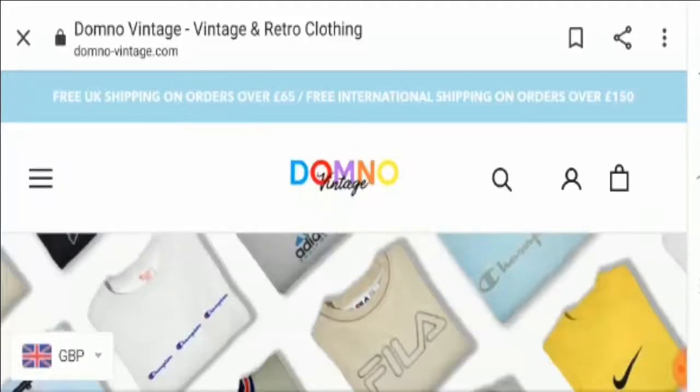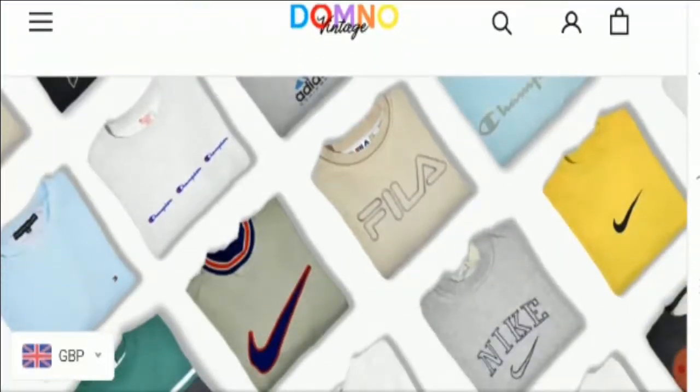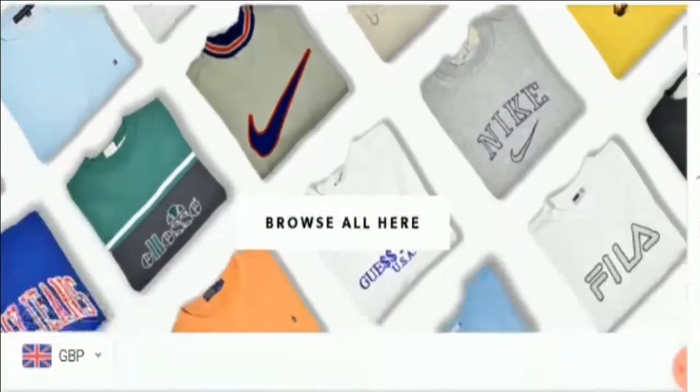Hello friends, welcome to this new video. Today I am going to explain Domno Vintage reviews. This is not our website. If you have never ordered anything from this website, this unbiased review will help you decide whether you should buy from it or not. If you have experienced any fraud on this website, watch this video till the end because I'll share the way to get your money back.